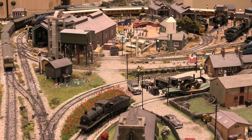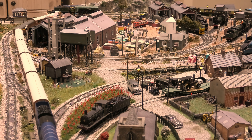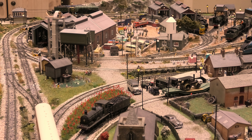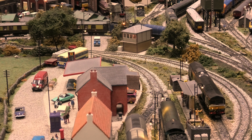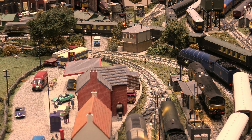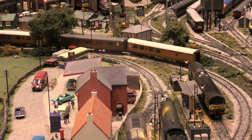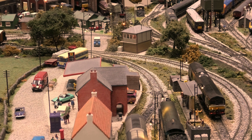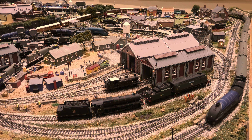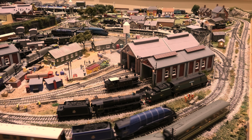Golden Eagle is the one currently in steam. I like this shot where the locomotives go through the village and the engine maintenance yard. Here's the panorama view for you, and here comes Sir Nigel Gresley. There goes Golden Eagle.